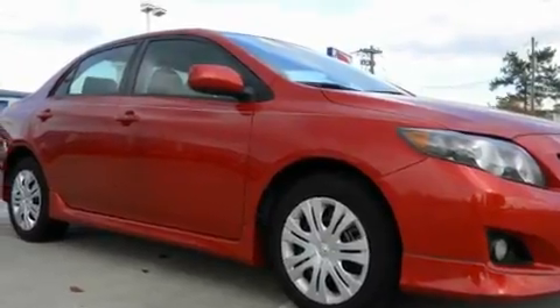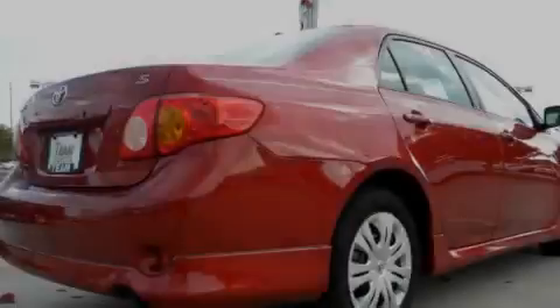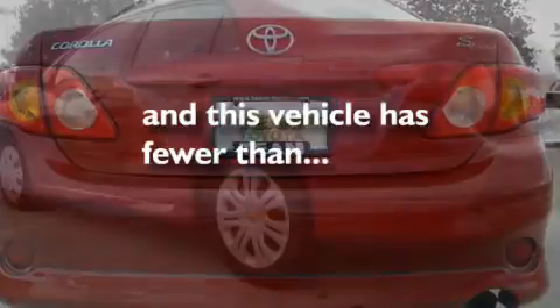Its top features include a rear window defroster, a security system, fog lamps, a low-tire pressure indicator, an anti-lock braking system, rear curtain airbags, side impact door beams, rear seat child-proof door locks, and this vehicle has fewer than 32,000 miles on the odometer.